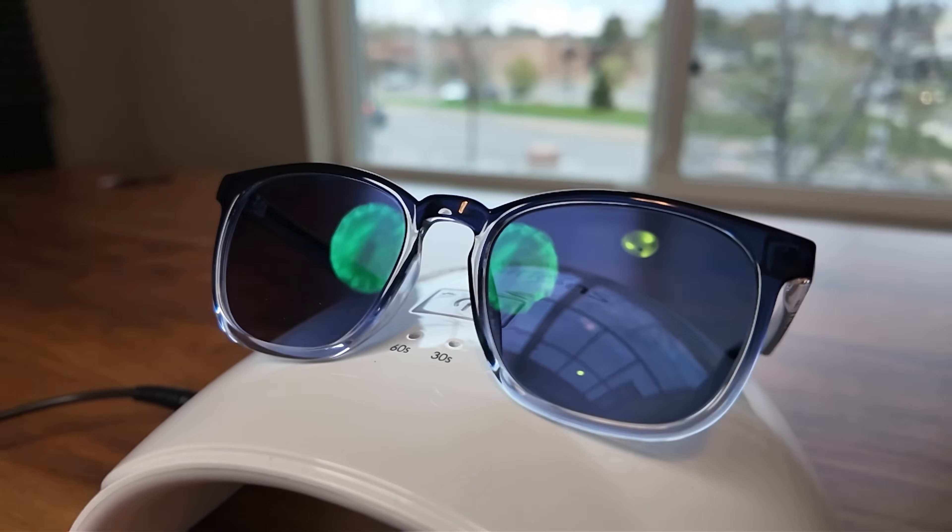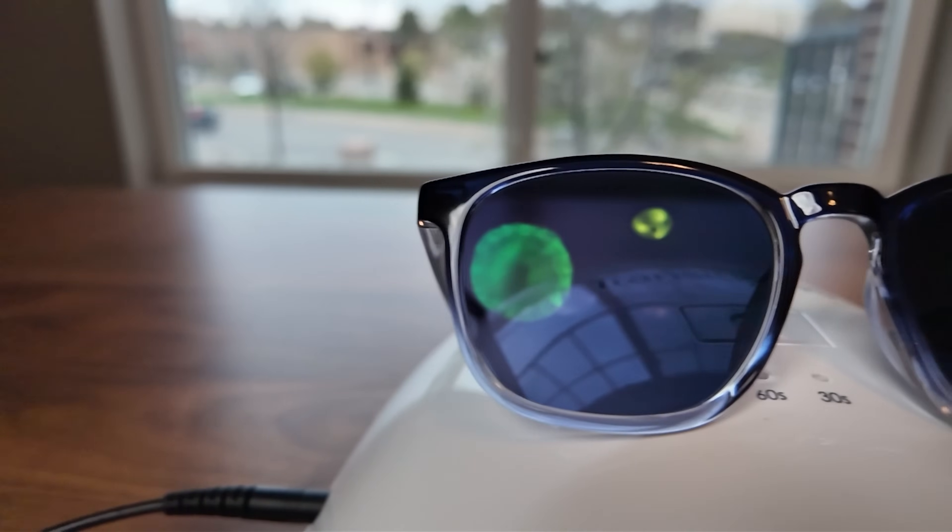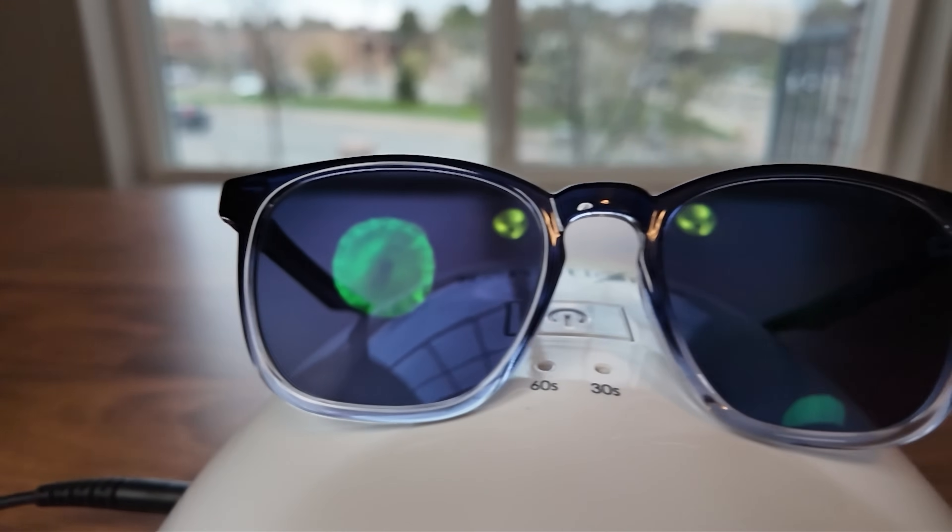Transitions lenses have some of those advanced patented formulas that are integrated into the surface of the lenses, including dyes and matrixes designed to work together synergistically to enhance and speed up how quickly the lenses change from being clear to dark, and then going from dark to clear again when you head indoors.